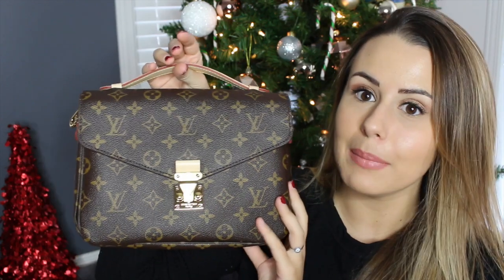Without further ado, I'm going to show you what's in the dust bag — the lighting gets weird all the time. It is the Pochette Métis. I don't know — it's French, I should know this, I live in Quebec.